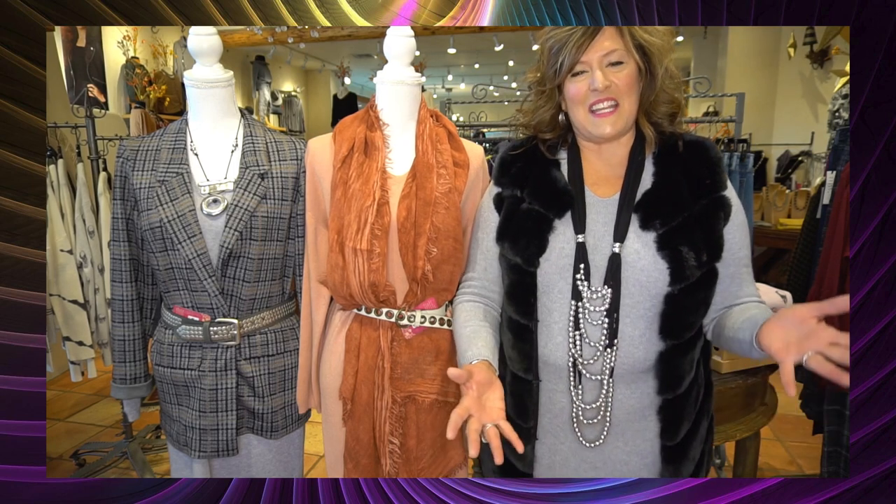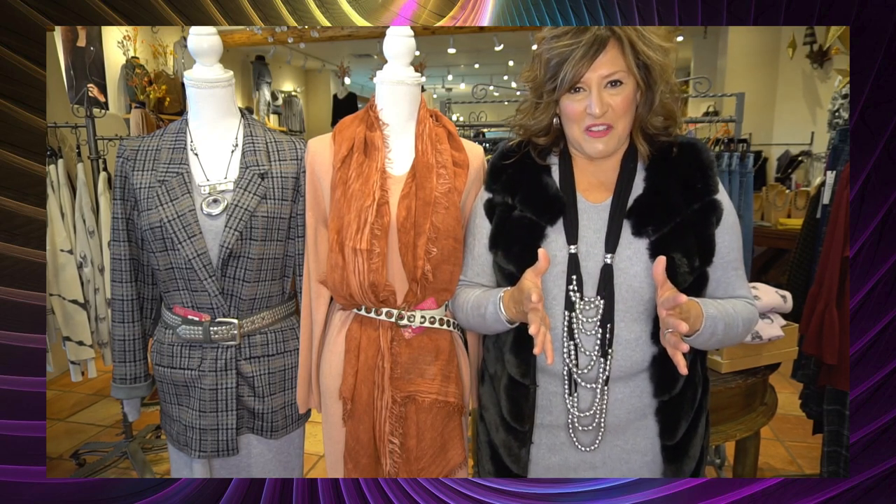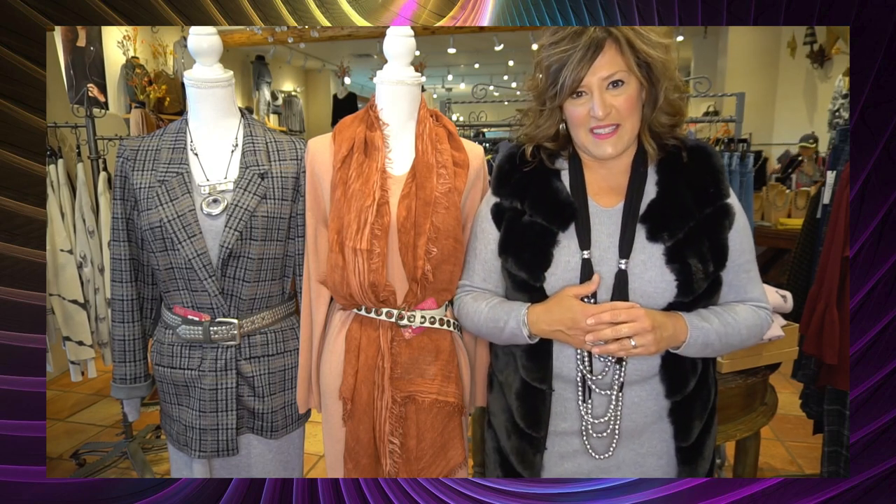Hi everyone, happy Monday! We're so excited today to be talking about a piece that you probably have in your closet at home: the sweater dress. We have many styles available here at G Loretta and we can't wait for you to come in and use your creativity to style this great piece. It should be a basic in the fall, winter, and even into the spring — it is such a versatile piece.